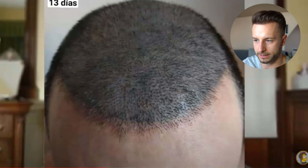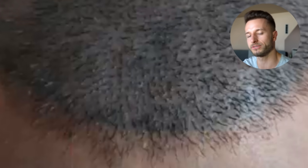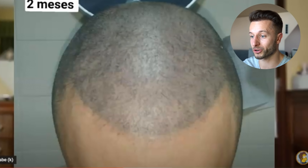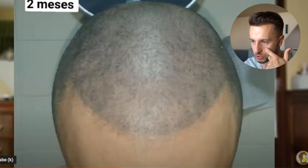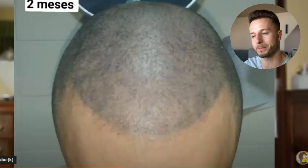After 13 days, the micropigmentation pigment is still very visible, and it's going to add a nice boost to the overall result. Even if the density may not be so high, it's going to look pretty full. This is the second month mark — almost all of the transplanted hair fell out. That's definitely what can happen. In fact, only about 5% or even less of overall hair transplant patients don't shed at all, and you can't really avoid it.